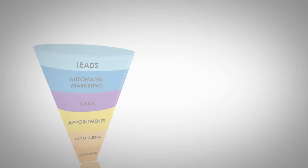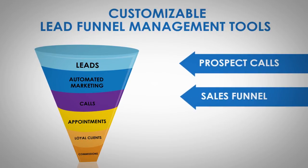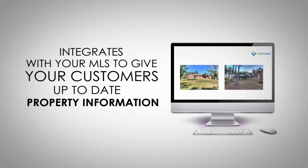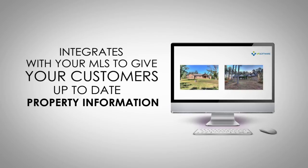Want to get more out of your team? We've incorporated customizable lead funnel management tools to help you track and measure your prospect calls, sales funnel, and service processes. This is a turnkey solution that integrates with your MLS to give your customers up-to-date property information.